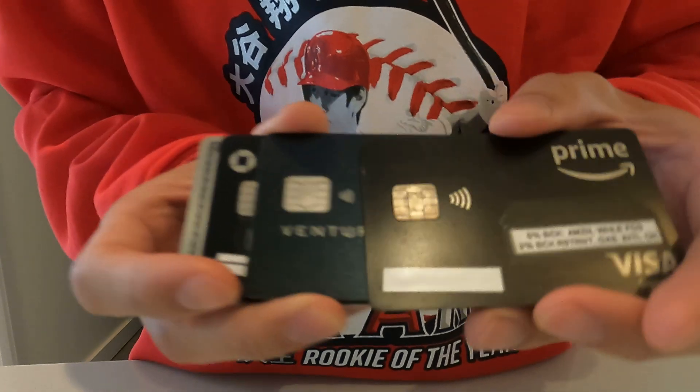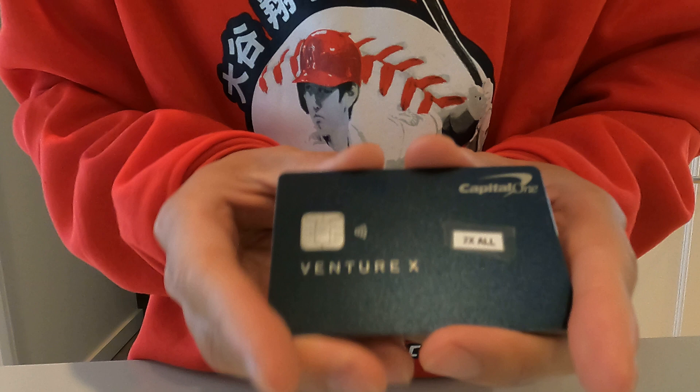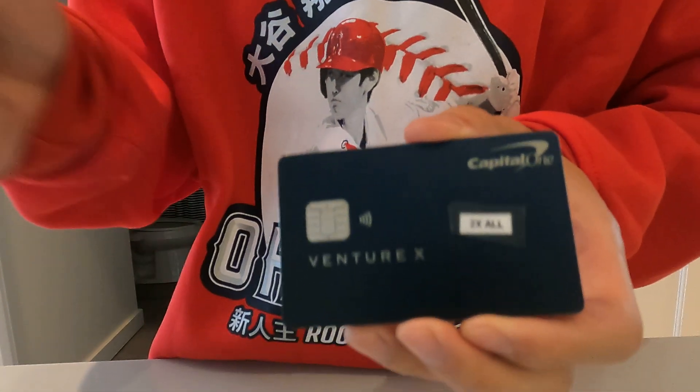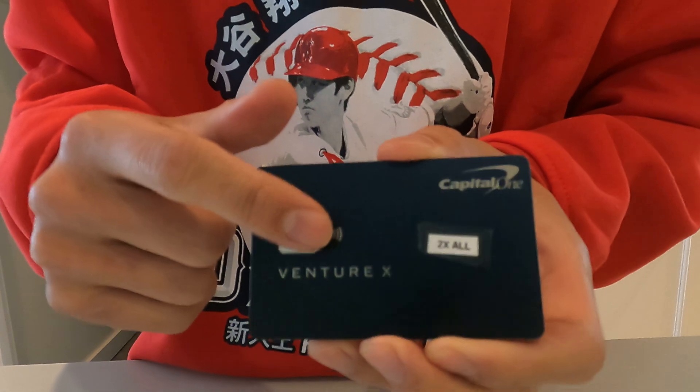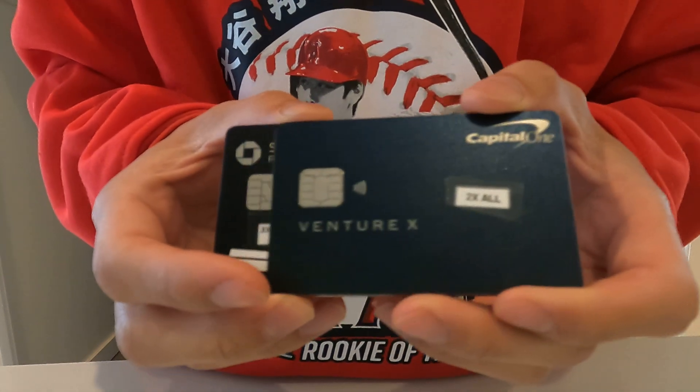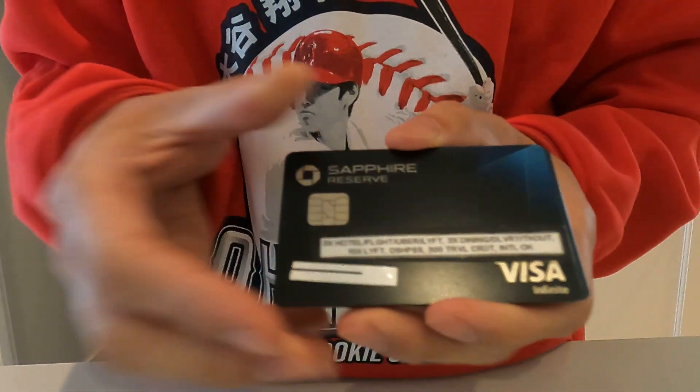Last but not least, the Venture X — the new hot credit card. You get double points on all purchases and it includes Priority Pass. I like rotating these cards from my wallet.